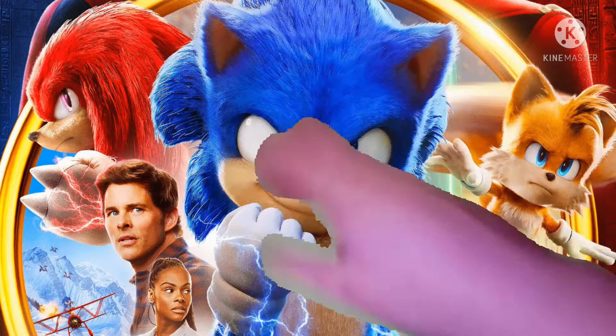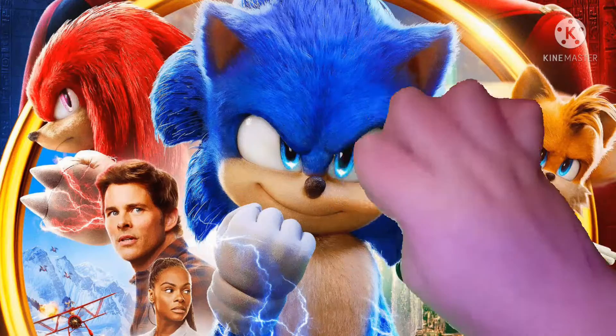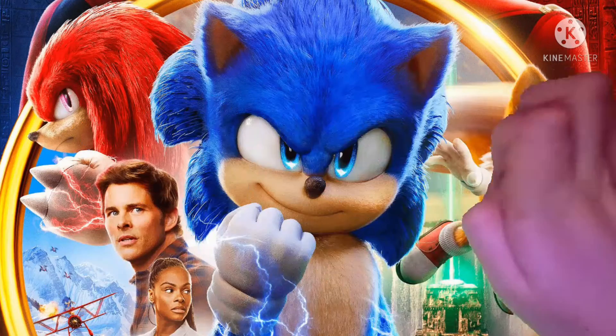Hello everybody and welcome back to my channel. As you guys know, the Sonic Movie 2 just got released in theaters on April 8th, and with that movie came a lot of merchandise.